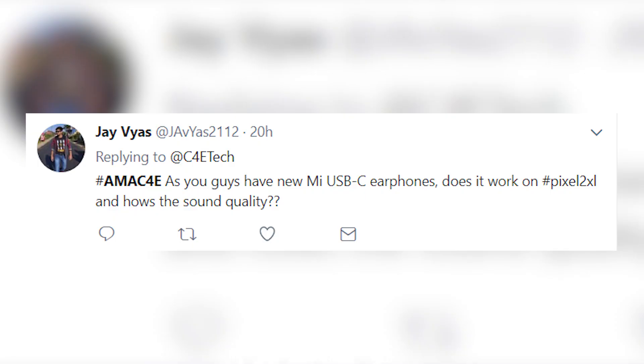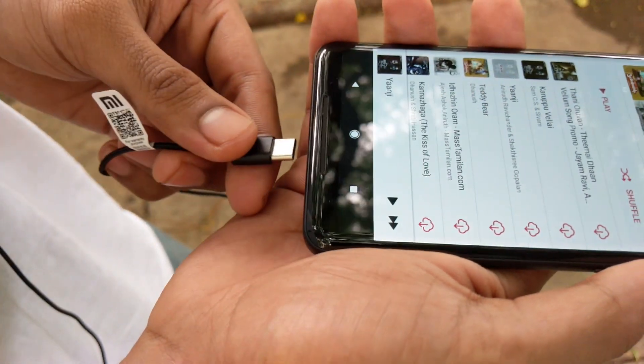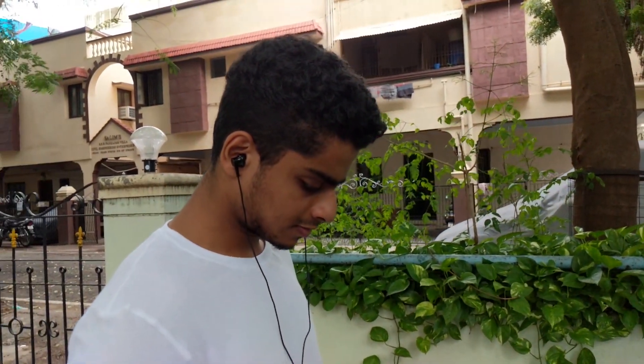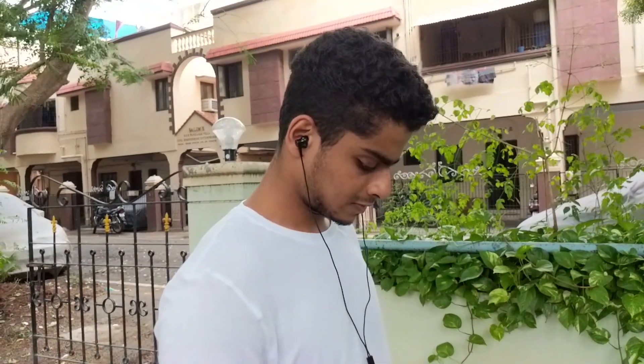Final question: do the Xiaomi USB Type-C earphones work on the Pixel 2 XL and how's the sound quality? Sound quality is quite good, and yes, they do work on the Pixel 2 XL. I didn't test it before I read this question, so I tested it out — I've been listening to music on them for about 45 minutes to an hour and I'm liking it. I really like the noise cancellation on them, so it's quite good.